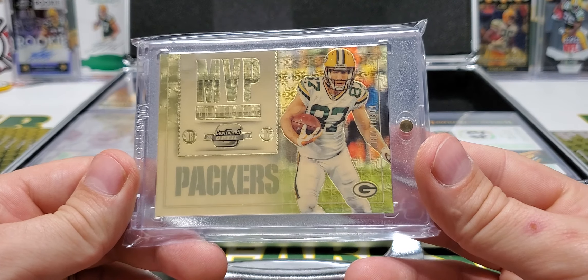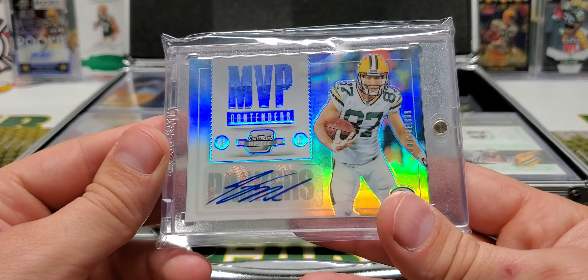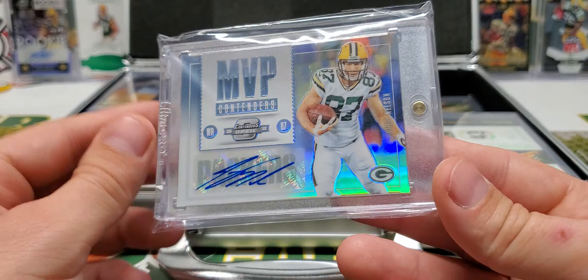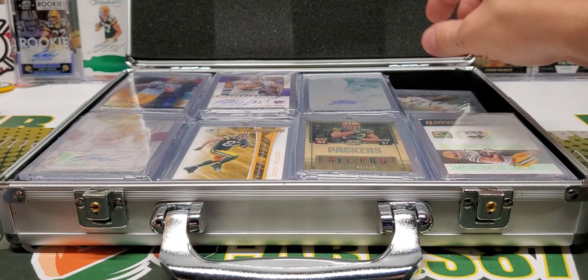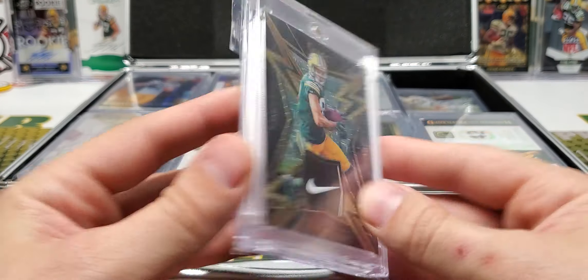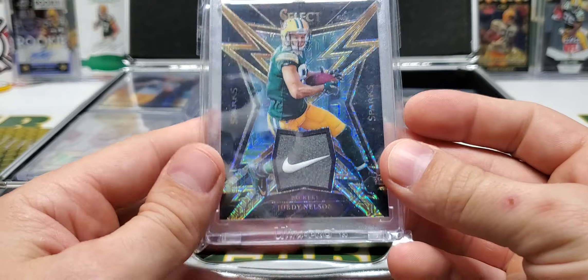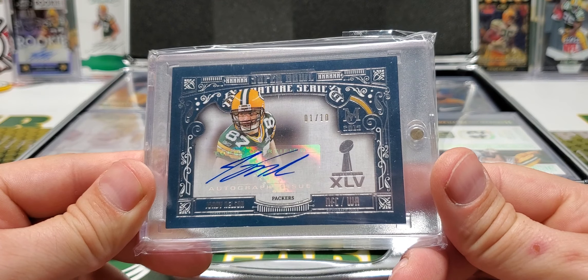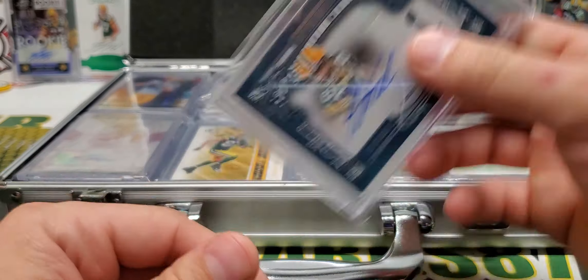MVP Contenders, one of one. MVP Contenders — oh gosh, is that beautiful. Look at that shine — that's out of 25, a beautiful card right there. Sparks — somebody sent this to me a couple years ago, one of one, that's crazy. That's an awesome card. One of ten, Super Bowl Signature Series from Museum Collection. I love that card as well.